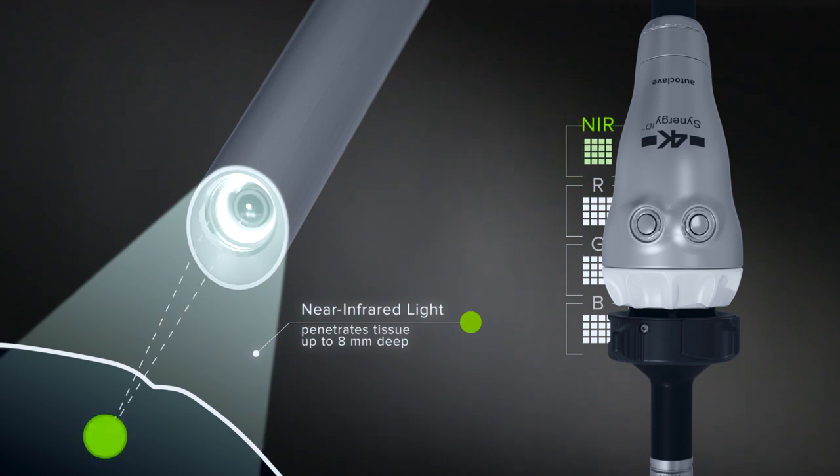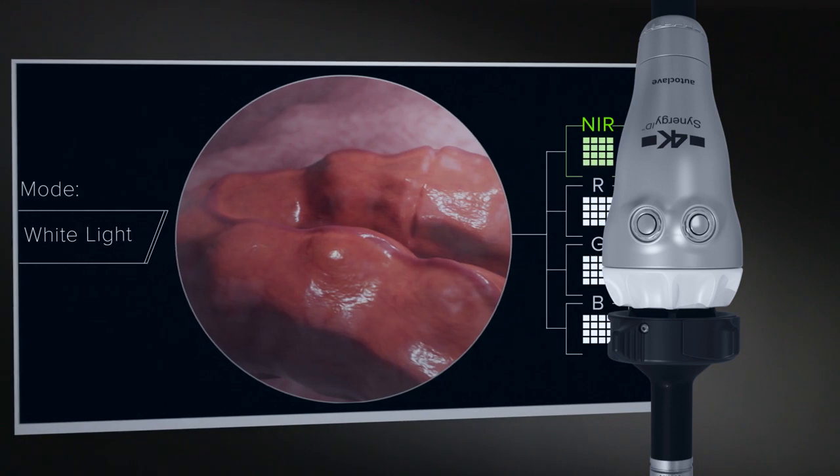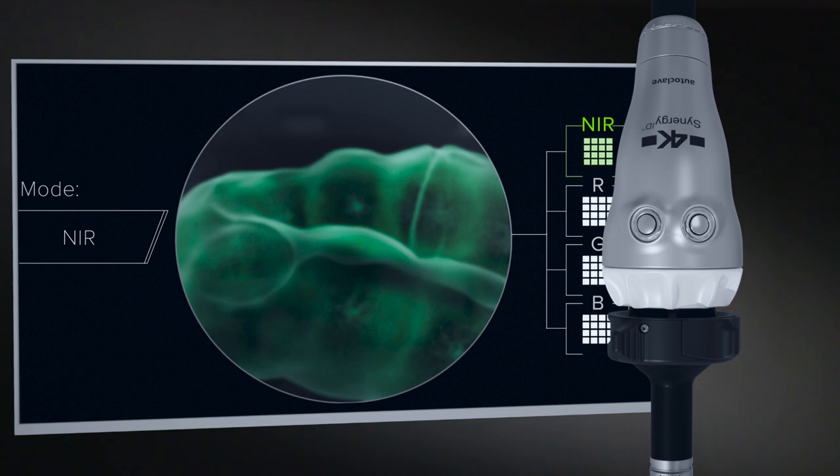Providing near-infrared imagery in multiple viewing modes for a superior augmented reality experience. Designed to be less invasive and more accurate to excel in laparoscopic procedures.